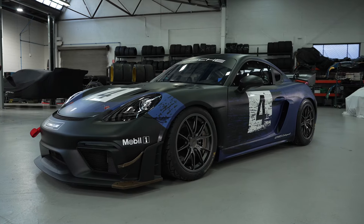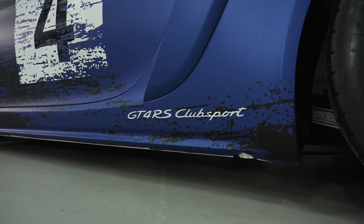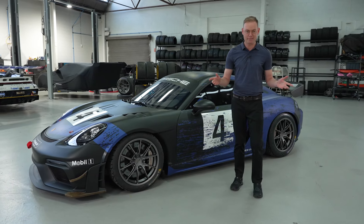All in all, it's a serious new contender in the ever-growing ranks of GT4 competition globally. And here in Australia, it's likely to make an immediate and very competitive impact. For more information, or if you'd like to get your hands on this incredible machine, contact the team at Porsche today.